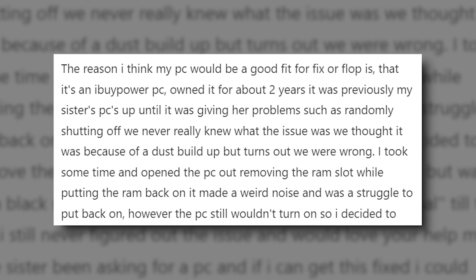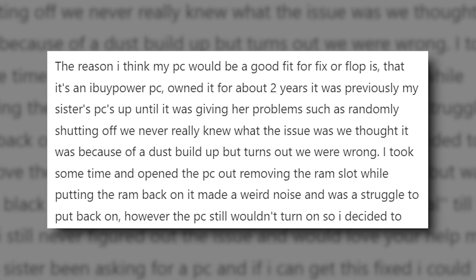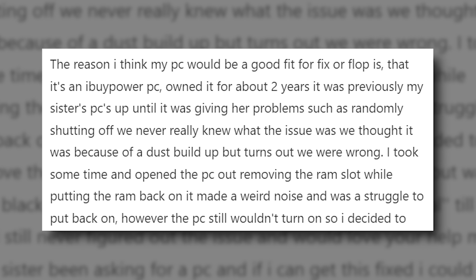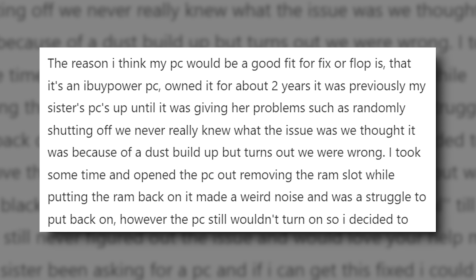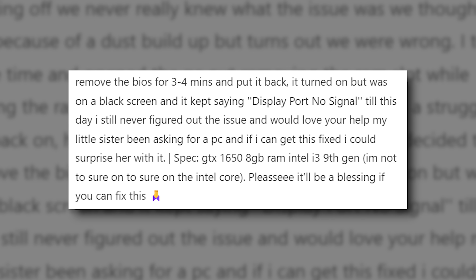I took some time and opened the PC up, removing the RAM — I think he means the DIMM slot. While putting the RAM back in, it made a weird noise and was a struggle to put back in. The PC still would not turn on, so I decided to remove the BIOS — I think he means the CMOS battery — for three to four minutes.